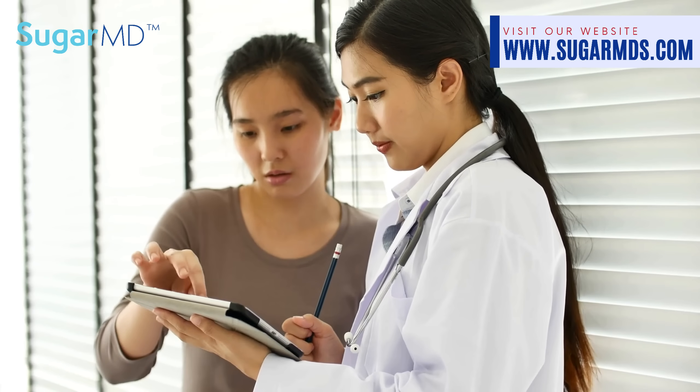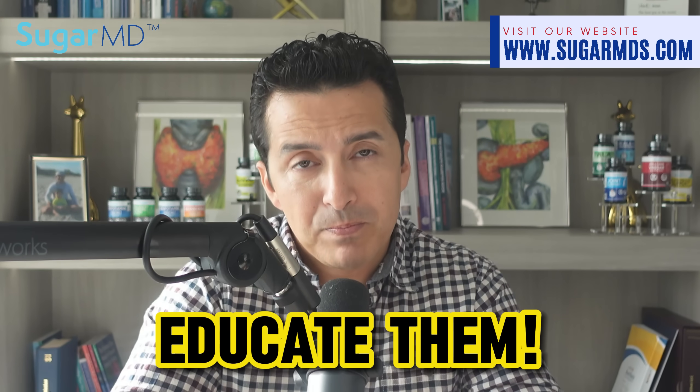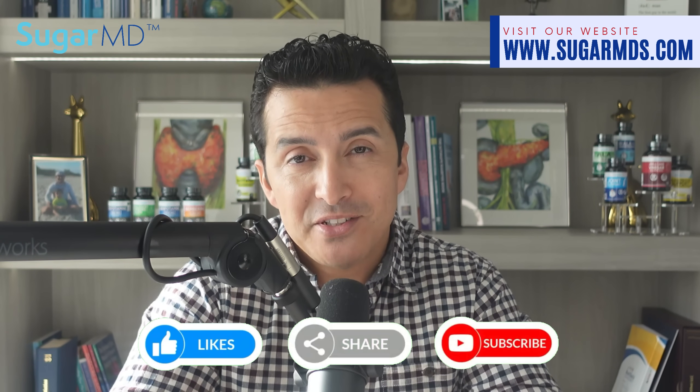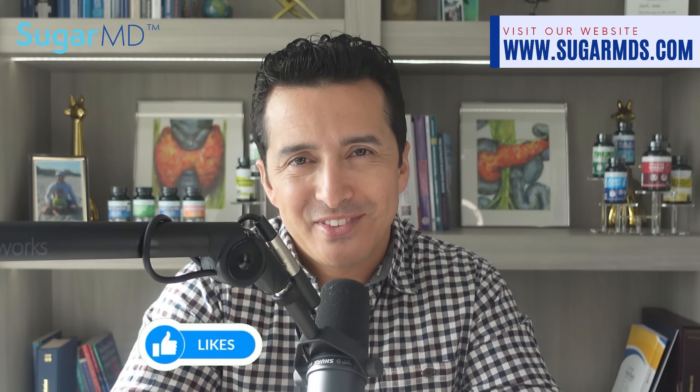Who knew that simple ingredients like baking soda, alpha lipoic acid, and benfotiamine could have such a profound impact on our health? If your doctor is not talking about these, bring it up with them. For a neuropathy support supplement containing both benfotiamine and alpha lipoic acid, please visit sugarmds.com. Until next time, stay healthy, stay happy.